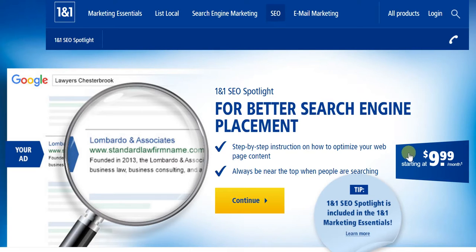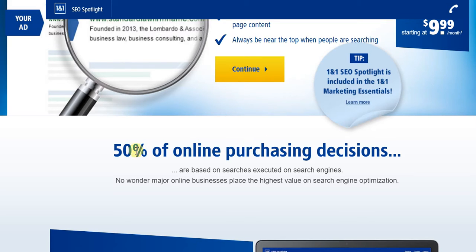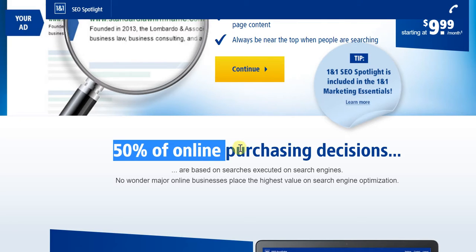In terms of pricing, 1&1 has hit the sweet spot, starting off at just $9.99 a month. And it is very true that 50% — which means half — of online purchasing decisions are based on searches executed on search engines. So, when you're looking to sell a product or service, you definitely have to ensure that you appear right at the top of major search engines.